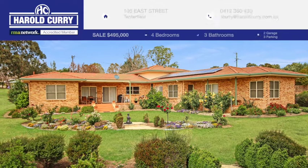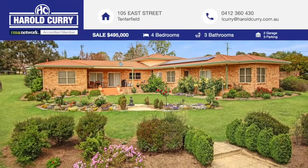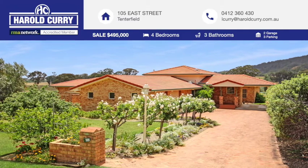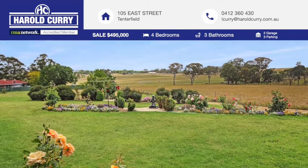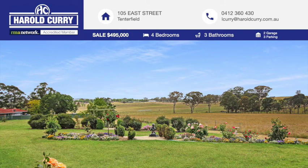Welcome to 105 East Street, Tenterfield. This quality architecturally designed home, packed with design features that are sure to impress the most astute buyer, enjoys a north-easterly aspect where the owner gets to welcome the morning sunrise against a spectacular rural backdrop.